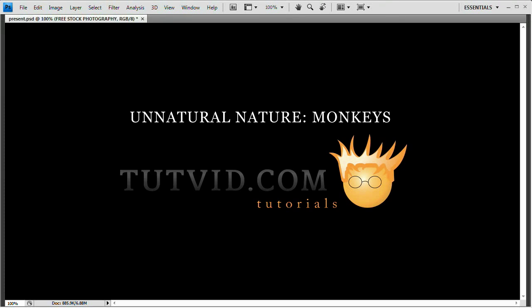Welcome to this month's tutvid.com Photoshop Contest. This month's contest is entitled Unnatural Nature and Monkeys. Unnatural Nature — it's a photo manipulation contest.